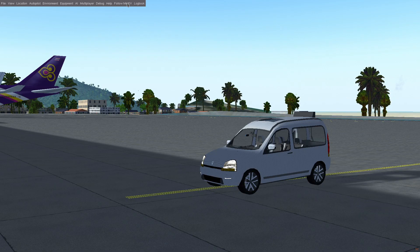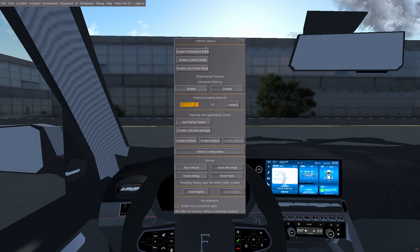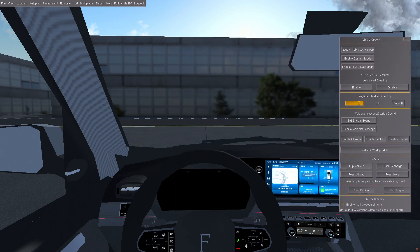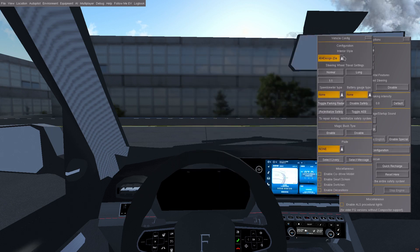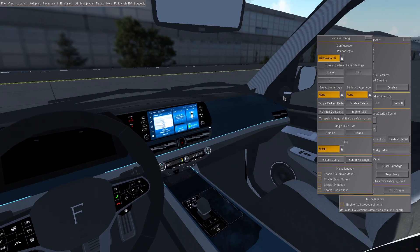I'm going to go ahead and set this up a bit, and we'll see what kinds of fun we can have with this thing. The interior of this car is not only modern, but it's also configurable. We have all kinds of settings, just like your typical modern car. I'm switching interior style to a 2022 design, which is properly modern, just like that.